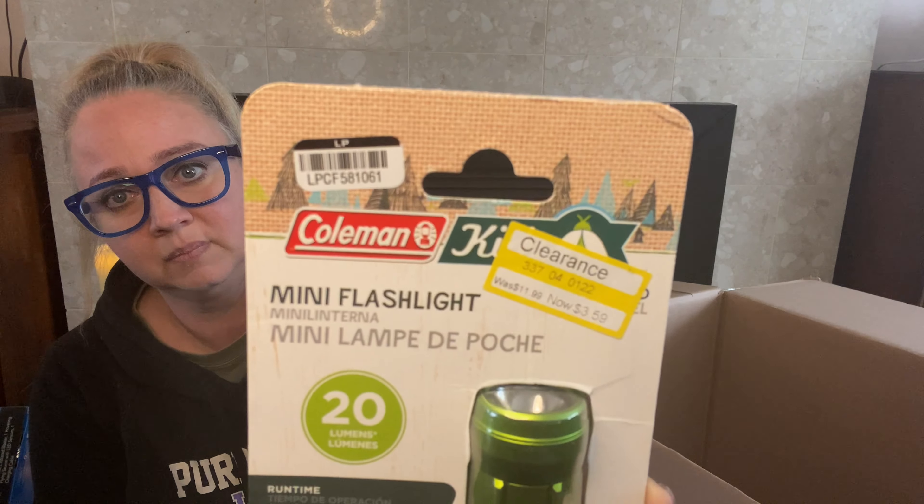So the first item is a CamelBak just water bottle. This is pristine — definitely brand new. Could I sell this? Absolutely. Do my kids use these on a daily basis? Yes. So I might keep it. Maybe I shouldn't be ordering things I want to keep. This is in fine condition — I am really happy already.